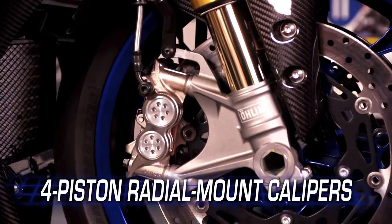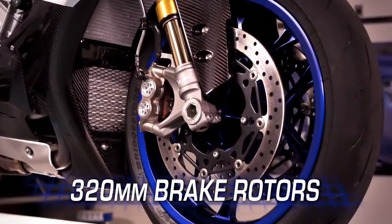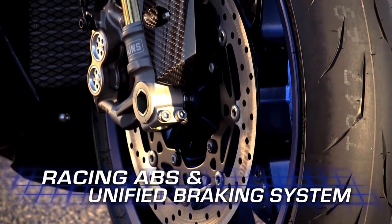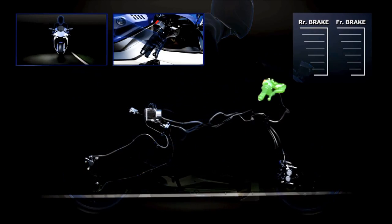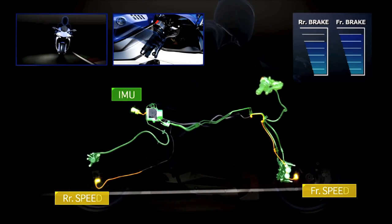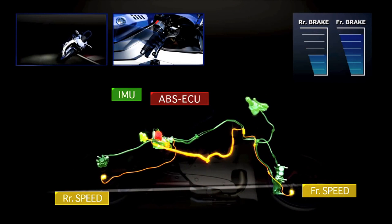The all-new 4-piston radial-mounted front calipers ride on big 320-millimeter rotors for amazing stopping power. The track-tested racing ABS and unified braking system provide maximum braking performance in a seamless manner. The UBS inhibits unwanted rear motion during braking by activating the rear brake when the front brake is applied, with force distribution based on the bike's attitude and lean angle.